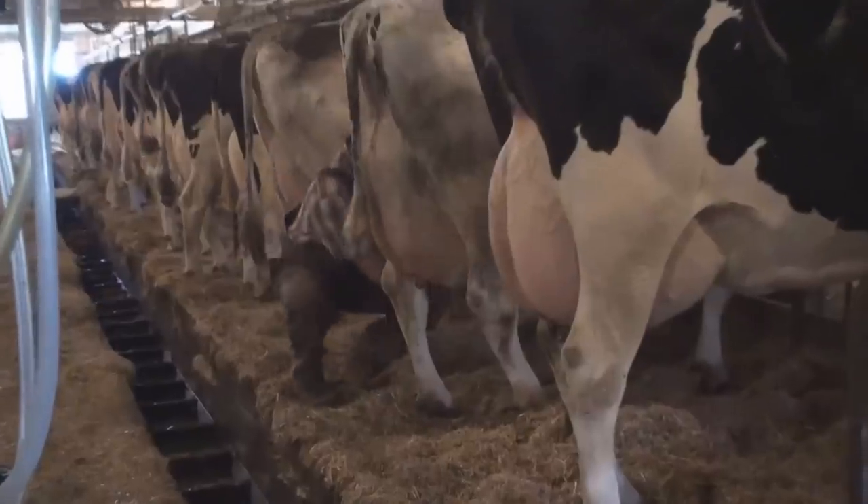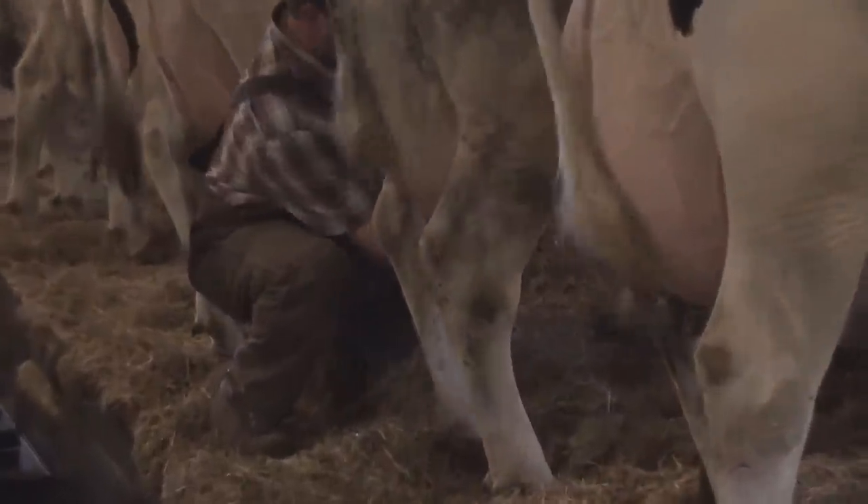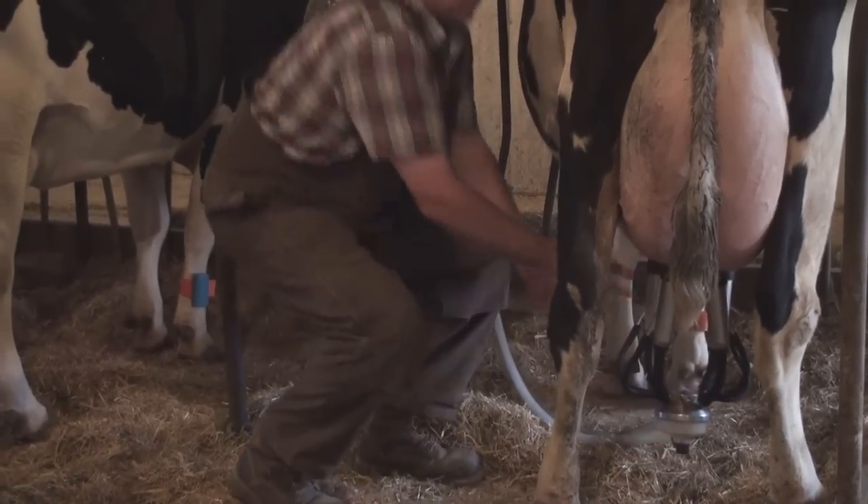AFRI Act II has been working very well for me because you can see when they're coming in heat, if they're coming in heat or if they're leaving a heat. So it gives you a nice window to tell you when to breed them.